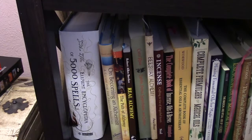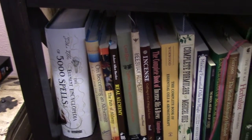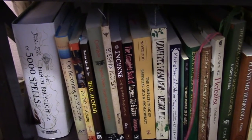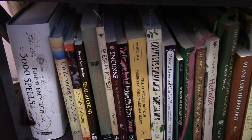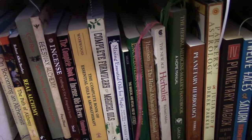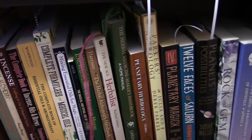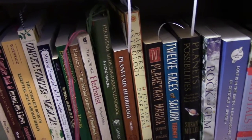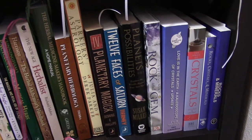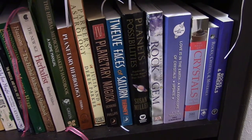Those coffee table alchemy books are going to go out front in the living room. Then we get into some of the incense and oil books, and then the herbalism books, astrology books, and then the books I'm keeping for gems and minerals and rocks and whatnot.